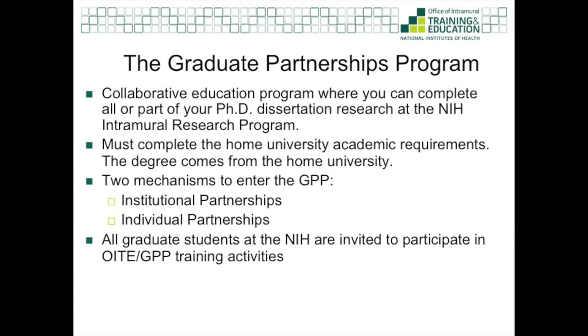GPP students are full-time students at the home university and full-time trainees at the NIH. The students receive their degree from the home university but perform research at the NIH.